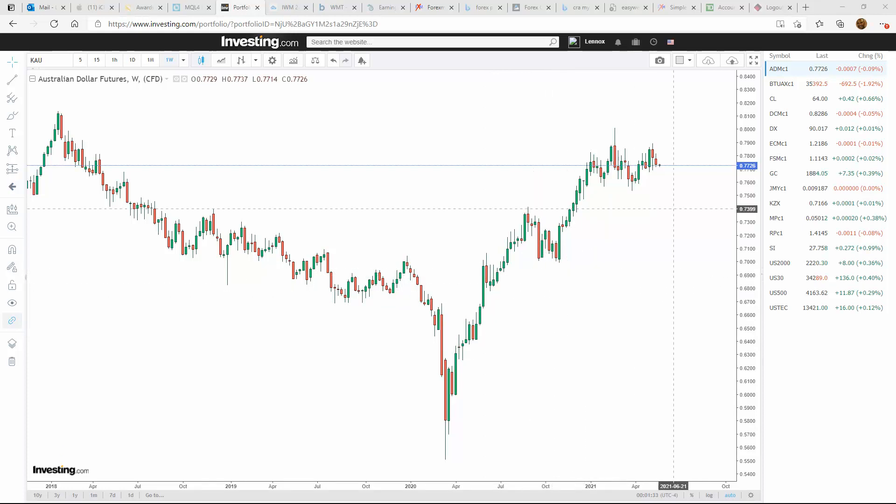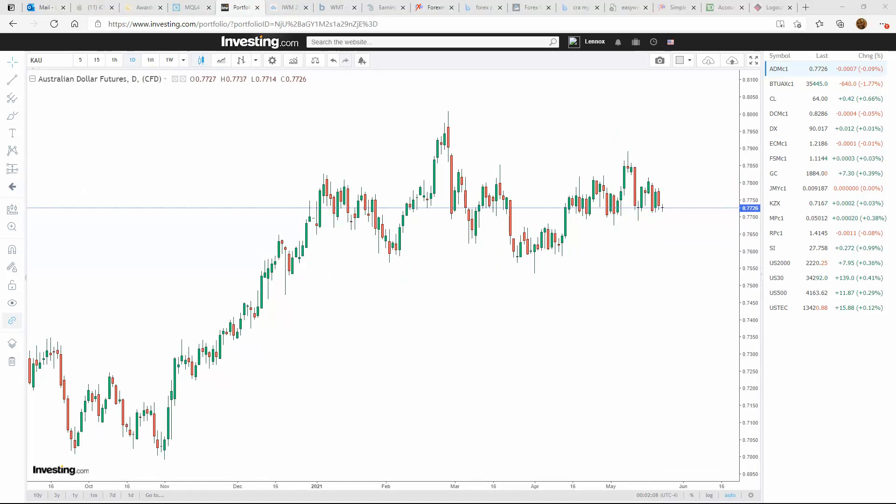Starting off with the Australian dollar on the weekly timeframe. What I am seeing overall is a head and shoulders formation that's currently setting up. Our neckline is somewhere in this area and we'd be looking for a move to take us to the downside. In the short term, we are indeed heading down. This had quite a run to the upside, so now we're finally starting to see this move to the downside. I called this out a while ago that this was going to more than likely form a head and shoulders and then come to the downside. So now it's coming to fruition and likely more weakness in the Aussie.